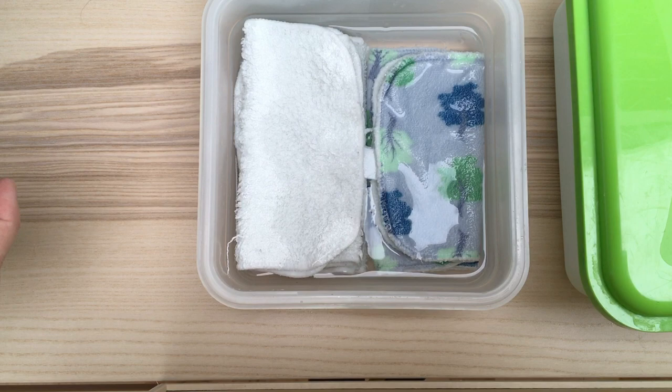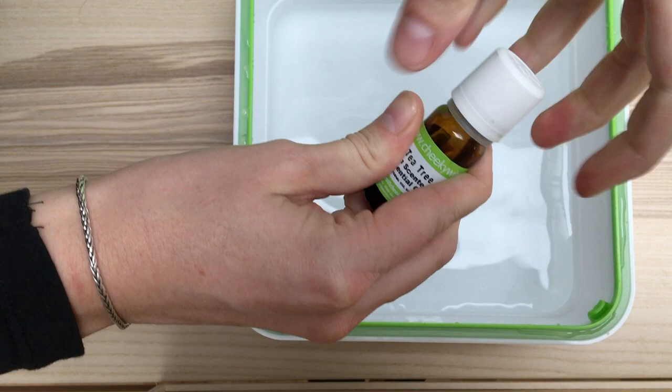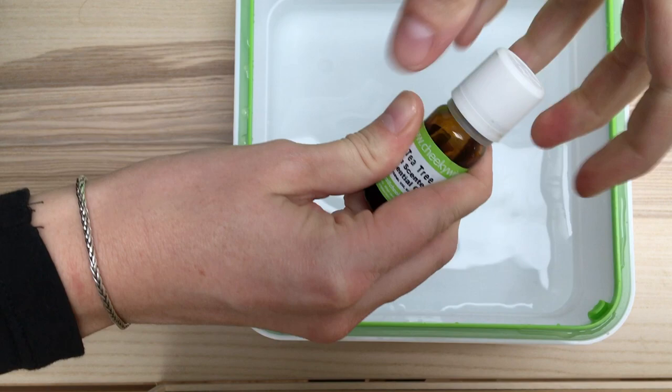Your second box is for mucky wipes — fill it to the line and add two drops of essential oil. This keeps the box smelling nice and fresh even when it's got dirty wipes in it waiting to be washed.